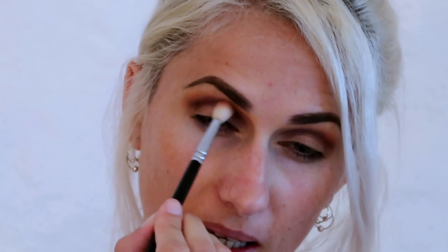Sometimes when I do the usual way — transition shade first and then applying the darker shade — they melt together and you don't see the individual colors. This way you actually see the contrast of the transition shade versus the darker shade. I'm then going to be going in with the shade Antiqued, which is again one of my favorite shades.